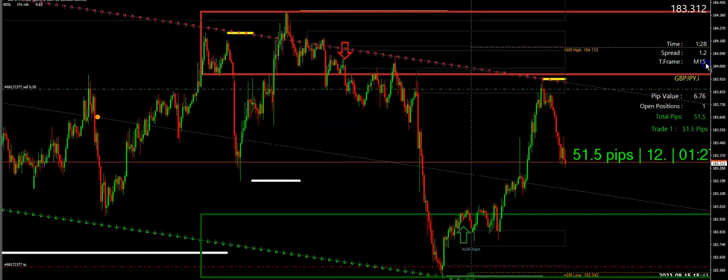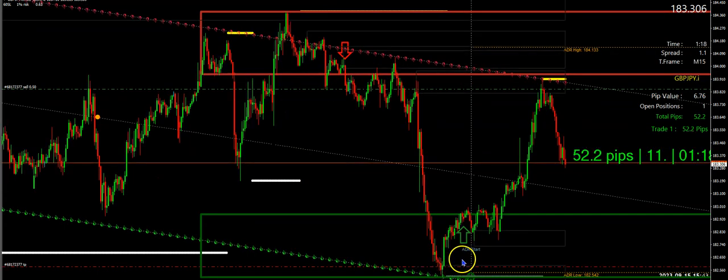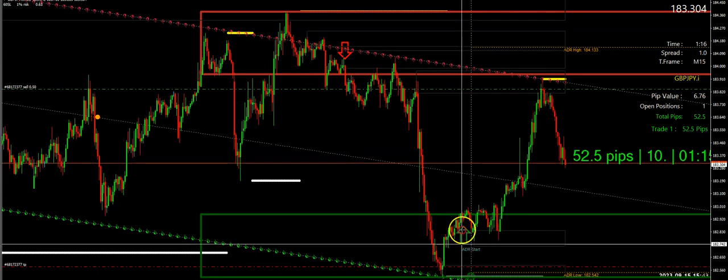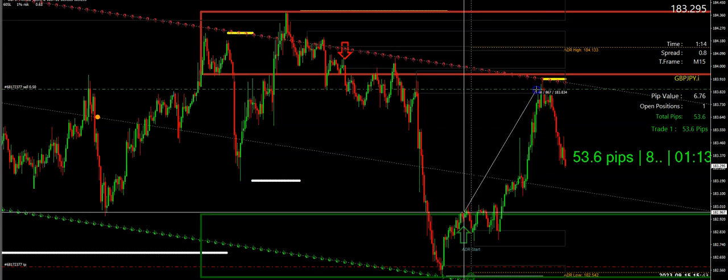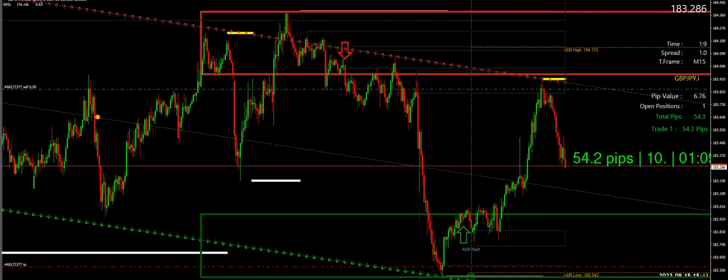Look at that big beautiful move — see that bounce off support right here on the 15-minute. Oh my god, look at that massive move to the upside. That was 92 pips you could have made.